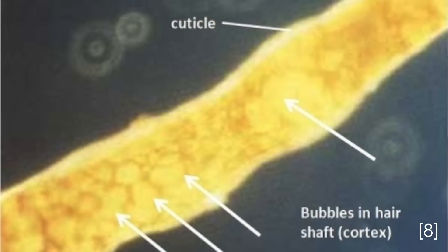Next, there's thermal damage from using blow dryers, curlers, straighteners, and crimpers. These damage your hair because when you superheat your hair with these tools, it instantly vaporizes the water in your hair, and when that water forces its way out of the hair shaft, it breaks the structure doing so.